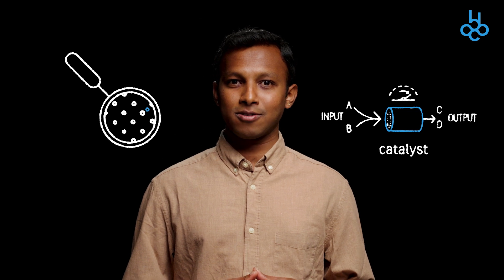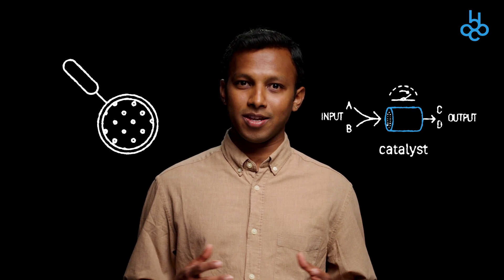If we could understand how this catalyst works during the chemical reaction, then we can make sure that it does its job properly. My research is all about developing a tiny sensor that can monitor and analyze molecules that are produced during high temperature reactions in real time.